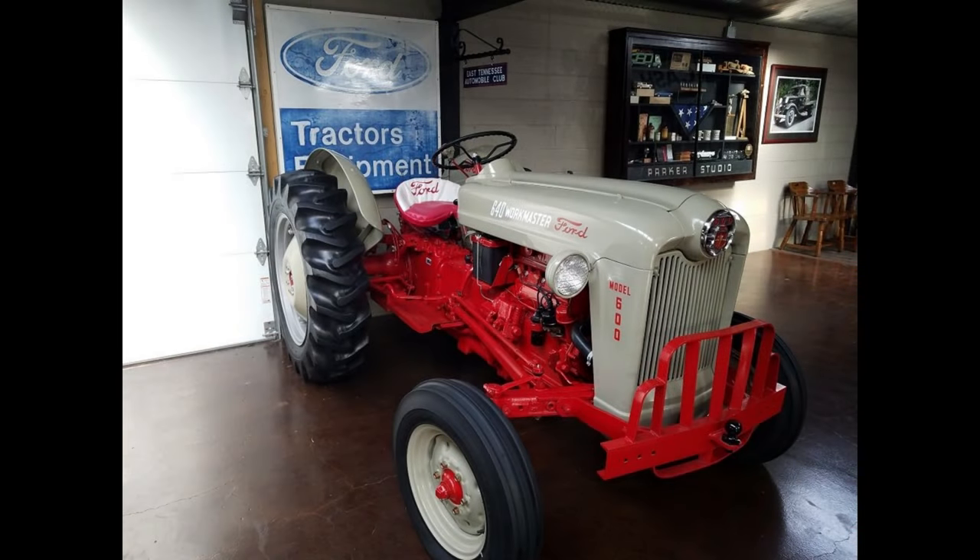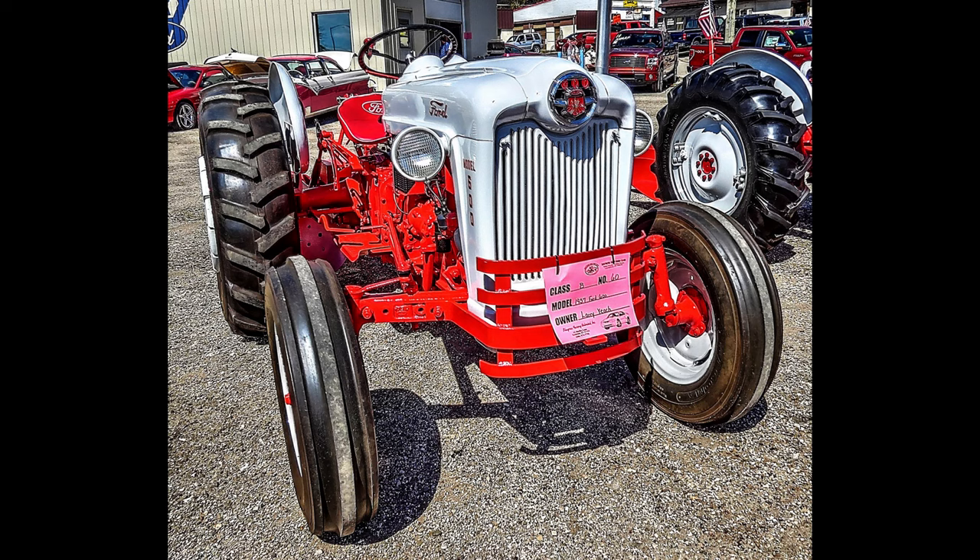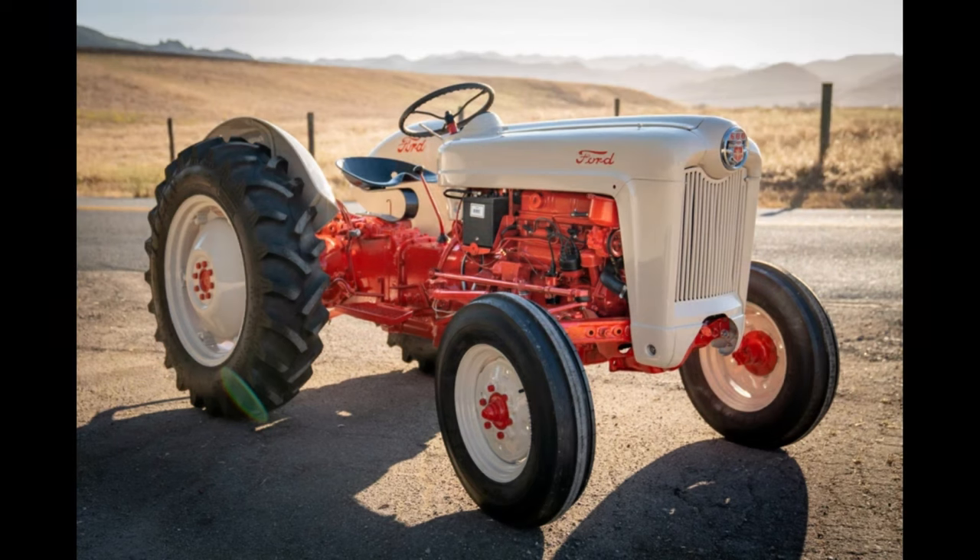The Ford 600 Series was produced from 1955 to 1957 in the United States at the Highland Park, Michigan factory, where 116,368 were produced. The tractor sold for between $2,000 and $2,266, depending on the variant, which is equivalent to just under $25,000 in 2023.